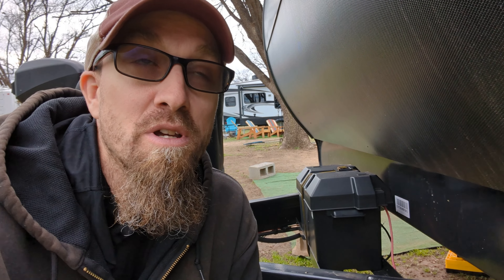We just got to our first Boondockers Welcome and we're super excited. This is a five-day stop, which is pretty unheard of to do five days in a row at a Boondockers Welcome. When we got here they asked if we needed a power cord, and right now we do because we just have the 12-volt lead acid battery that came with the trailer. We are looking to make an upgrade.